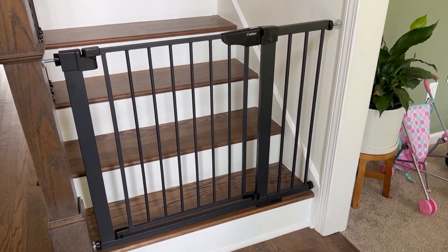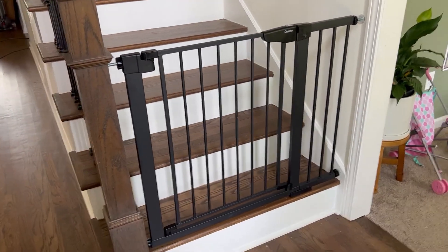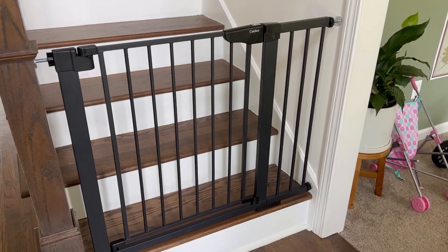We're really happy with it. I love that it's matte black. I just think it looks so much better than a lot of other Baby Gates out there.